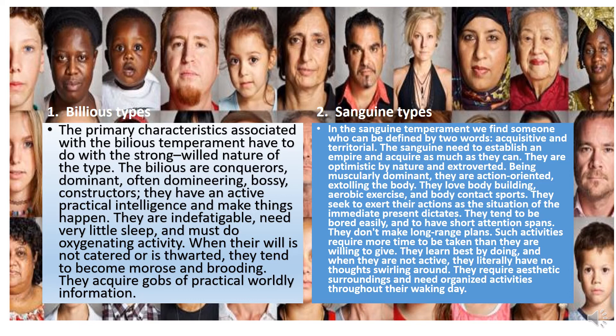Sanguine types. In the sanguine temperament, we find someone who can be defined by two words: acquisitive and territorial. The sanguine need to establish an empire and acquire as much as they can. They are optimistic by nature and extroverted. Being muscularly dominant, they are action-oriented. They love bodybuilding, aerobic exercises, and body contact sports. They seek to exert their actions on the situation the immediate present dictates. They tend to be bored easily and to have a short attention span. They don't make long-range plans, as such activities require more time than they are willing to give. They learn best by doing, and when they are not active, they literally have no thoughts swirling around. They require aesthetic surroundings and need organized activities throughout their waking day.